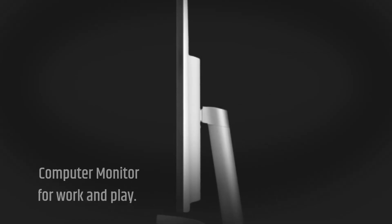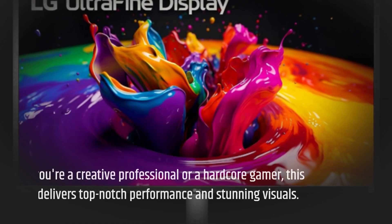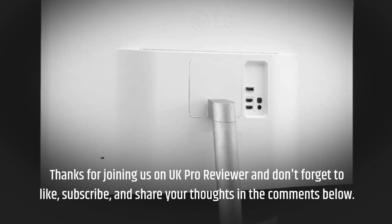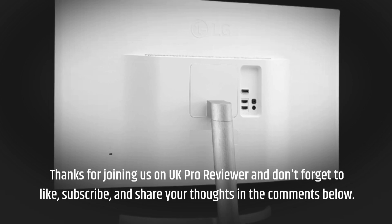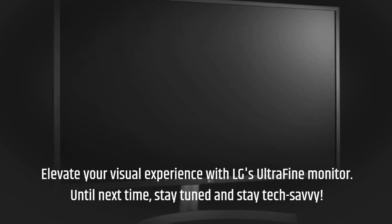In conclusion, the LG Ultrafine 32-inch computer monitor is a visual powerhouse that's perfect for work and play. Whether you're a creative professional or a hardcore gamer, this monitor delivers top-notch performance and stunning visuals. Thanks for joining us on UK Pro Reviewer — don't forget to like, subscribe, and share your thoughts in the comments below. Elevate your visual experience with LG's Ultrafine monitor. Until next time, stay tuned and stay tech-savvy.